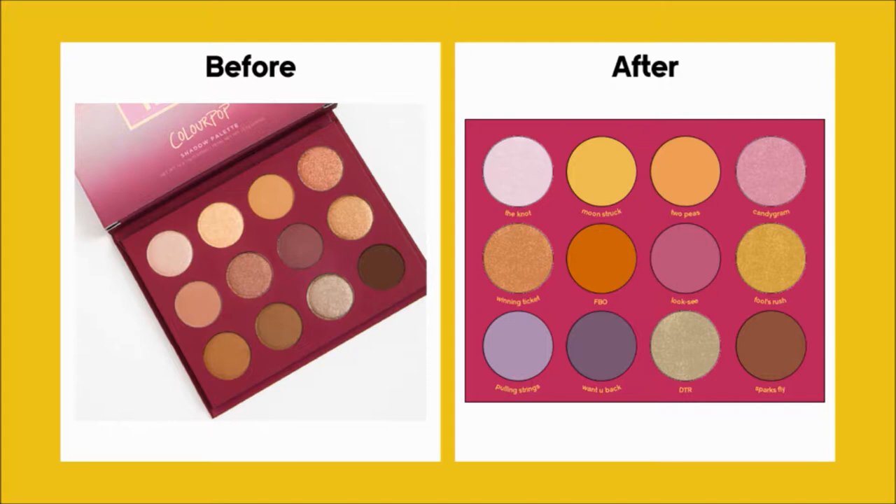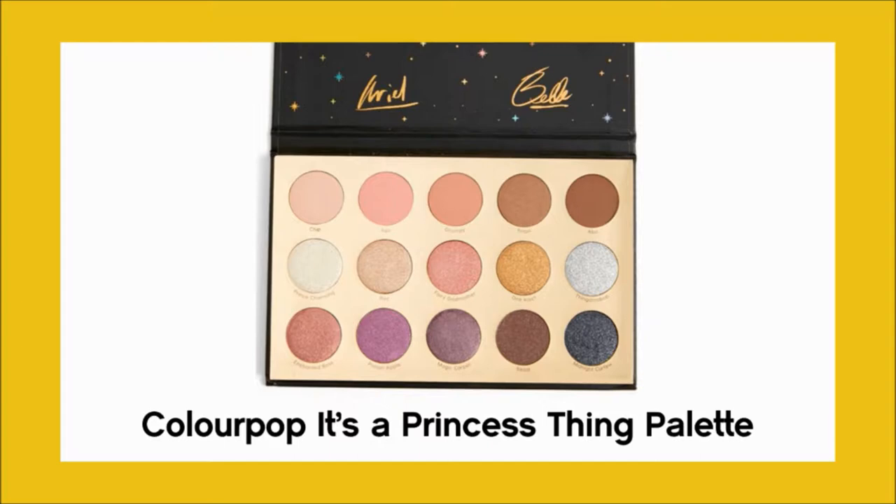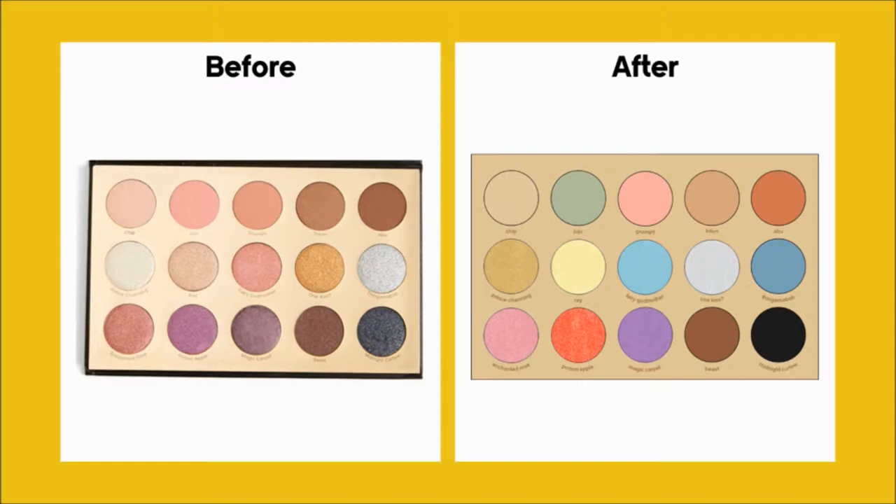My next redesign is the It's a Princess Thing palette from the Disney Designer Collection. This is a nice neutral palette, but it doesn't scream Disney Princess to me — it just doesn't have those elements that reflect the characters, and that's what I wanted to do with this palette. I didn't want to go too wild, but I wanted to give this palette more versatility and have more ties to the original films, so here's what I came up with.